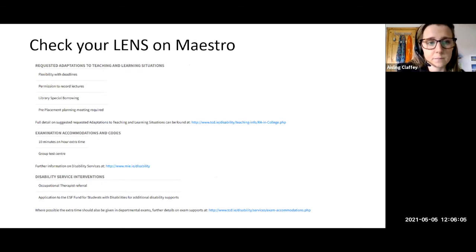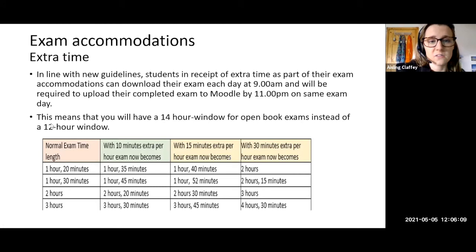Some of you might have extra time on your LENS report. In line with new guidelines, students in receipt of extra time can download their exam each day at 9 o'clock in the morning and will be required to upload the completed exam to Moodle by 11 PM on the same day — a 14-hour window instead of 12. Get familiar with the amount of time you have to work on the exam and add on your extra time. For example, if you have a one hour 20 minute exam with 10 minutes extra time per hour, you have one hour 35 minutes to work on that exam.